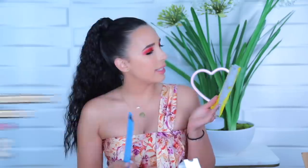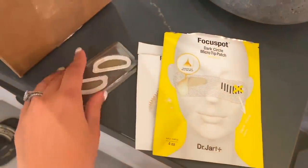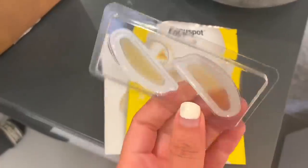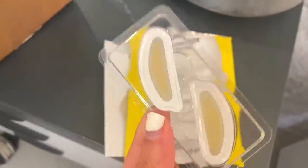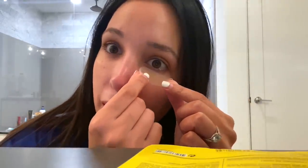Now onto the Dr. Jart micro tip patches — these are so weird. They make them for different areas. I decided to get the dark circle ones and the dark spot ones, because I have both — I'm just dark all over: dark circles, dark spots, dark humor. I was ready to give these a go until I read the instructions. You're supposed to apply them for two hours and ideally leave them on overnight. They look really advanced and fabulous.